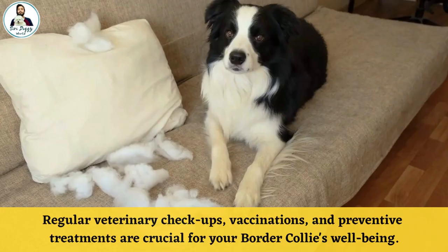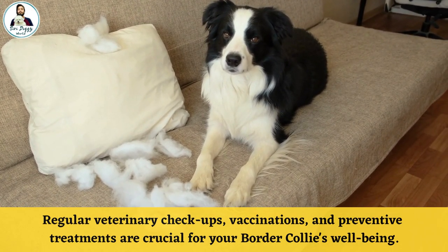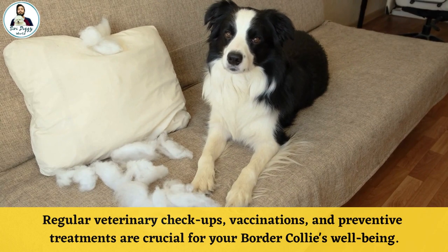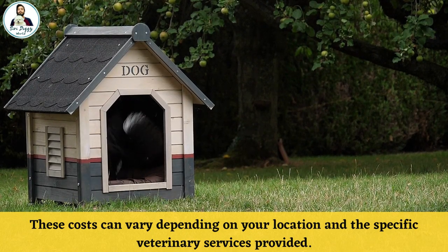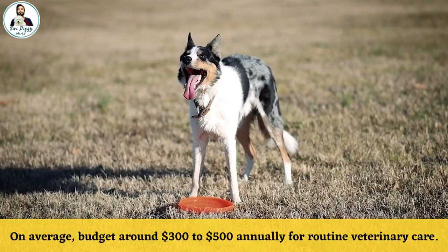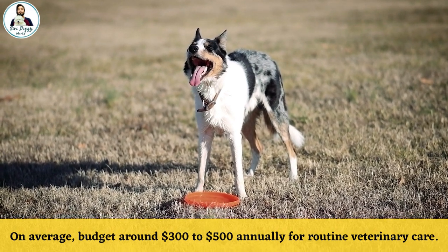Number 2: Veterinary Care. Regular veterinary checkups, vaccinations, and preventive treatments are crucial for your Border Collie's well-being. These costs can vary depending on your location and the specific veterinary services provided. On average, budget around $300 to $500 annually for routine veterinary care.